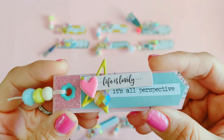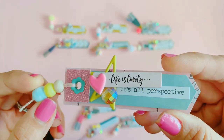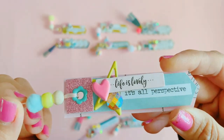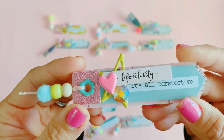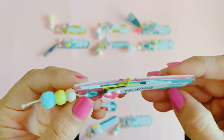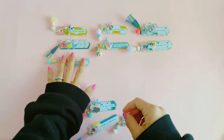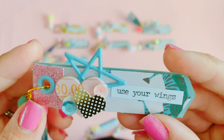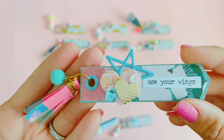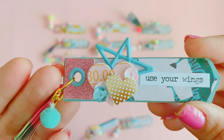This one's probably one of my favorites — it just says 'Life is Lovely' and it's all perspective. Such a good reminder — life is really lovely if you just shift your perspective. Money doesn't necessarily bring happiness; it's just how you see life and what you define as happiness. And 'Use Your Wings' — I love the colors on this one, it's very blue and gold, I really love how this one turned out.